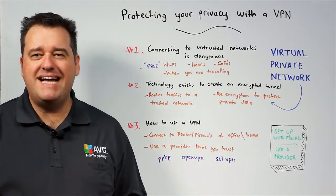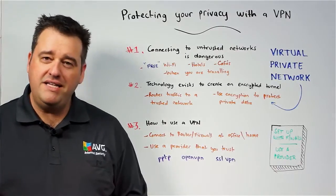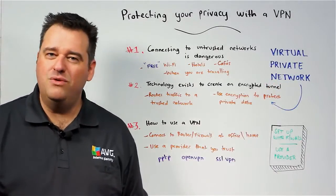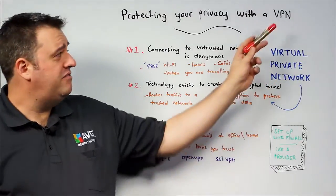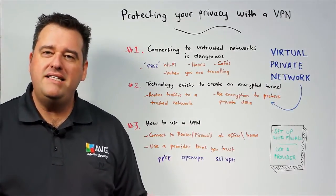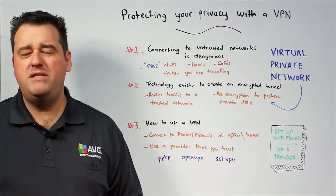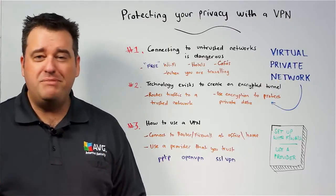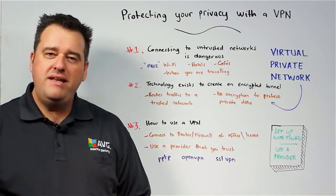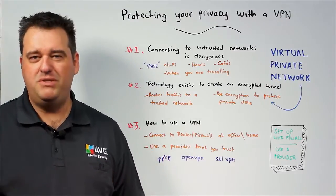Fortunately, a technology does exist that allows you to maintain the level of privacy that you would expect when connecting to the internet, and that technology is known as a virtual private network. You might have seen the acronym VPN — that's what VPN stands for. It's a technology that allows your internet connection from your mobile device, be it a smartphone, tablet, laptop, or desktop computer, to be encrypted such that when network traffic travels across an untrusted network, it can't be decrypted and intercepted.